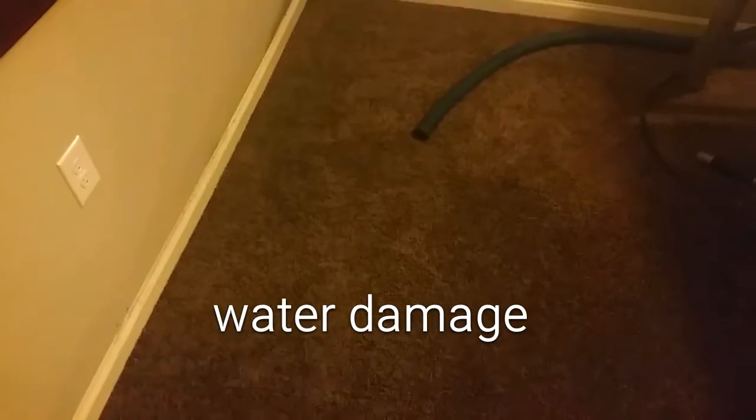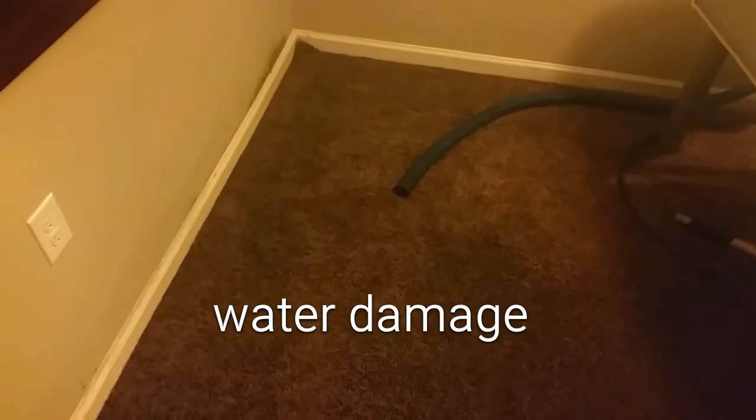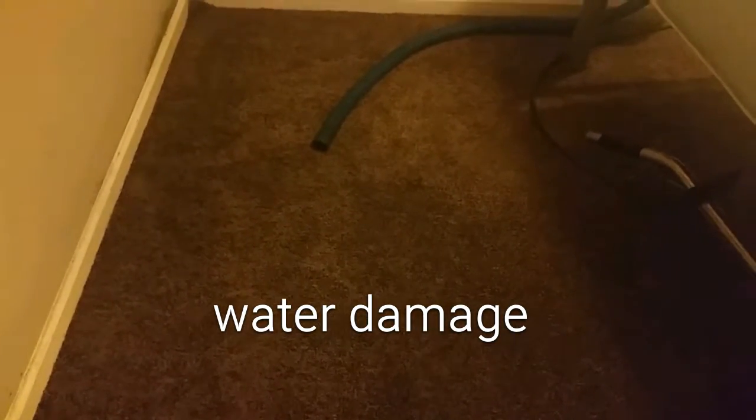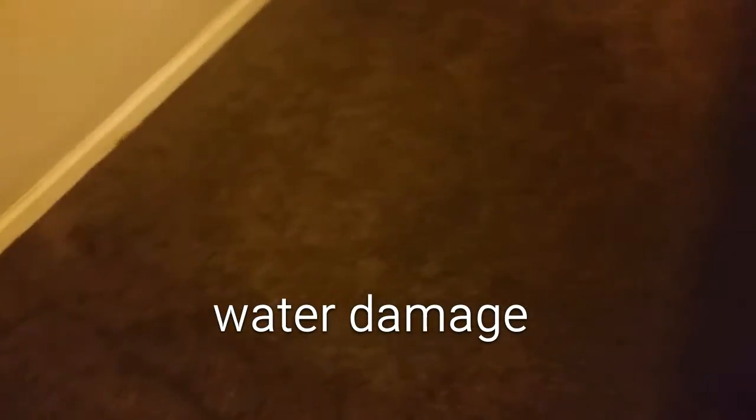This is called a Category 3. This is contaminated water when it comes from the other side, through the walls, any type of thing. It should take us approximately about three days to go ahead and get this thing dried.